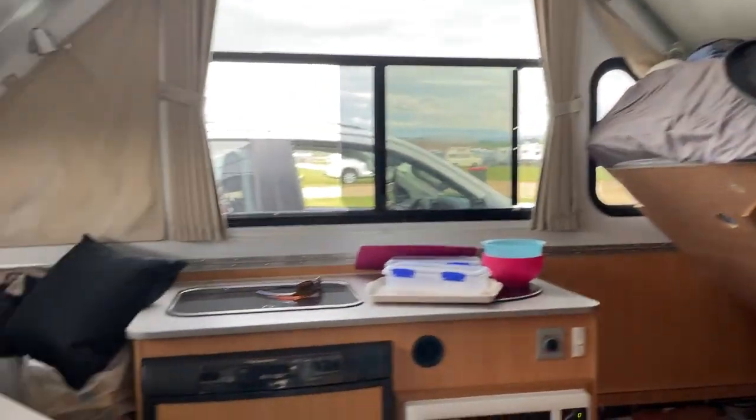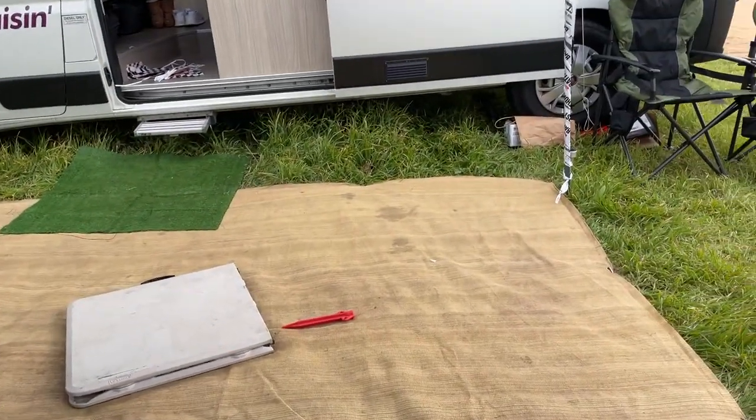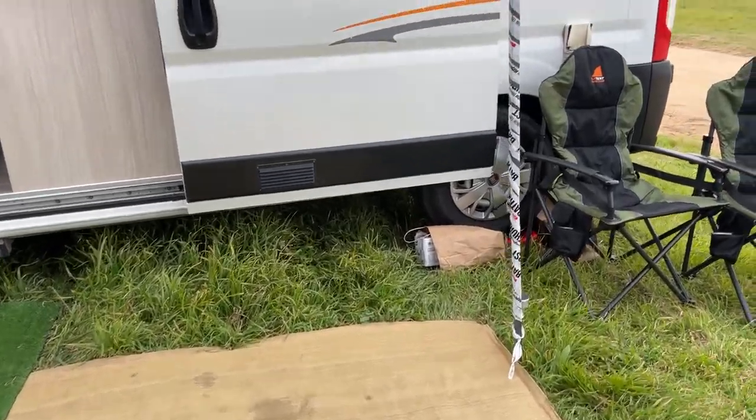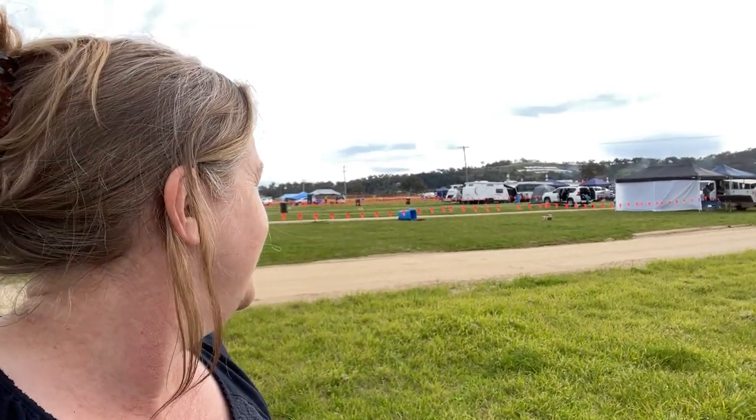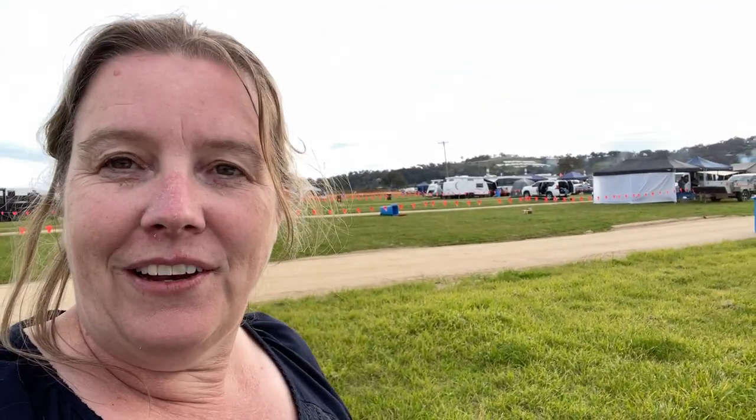Obviously the van, as you can see it's in various stages of getting prepared, but we're away. And you know what the best thing is? We're going to walk around this way and there she is - Mount Panorama. So we'll be able to see the cars going over Skyline and the chase.